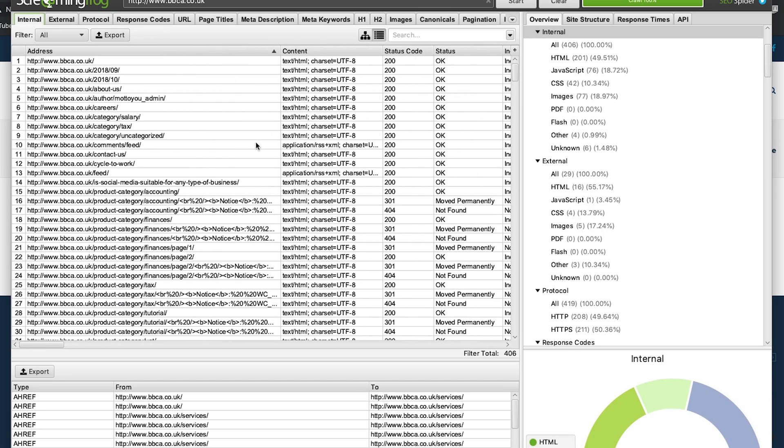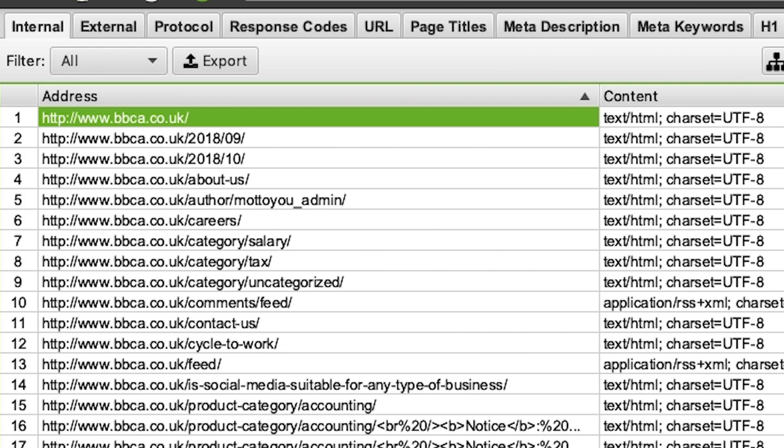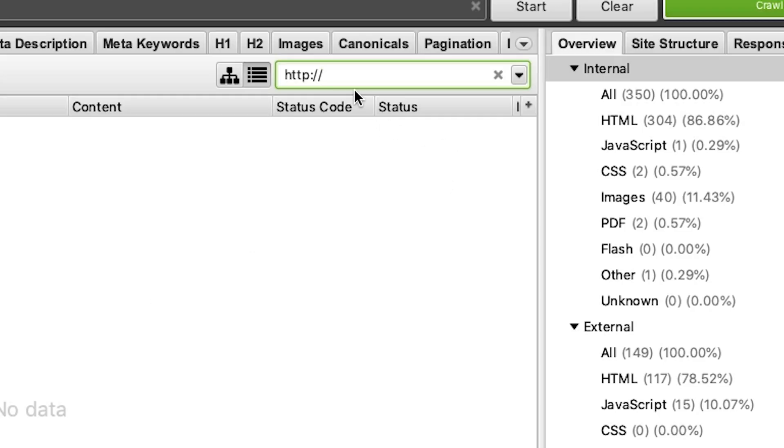Step number nine is to remove any links to HTTP pages and HTTP resources. You can find these in Screaming Frog by going to Internal and looking for any pages with 'http' in them. Then go to Inlinks and remove any references to HTTP pages, updating them to the HTTPS version. If you search for HTTP and there are no results, that's good news — it means there are no links to the HTTP version of any of your pages.